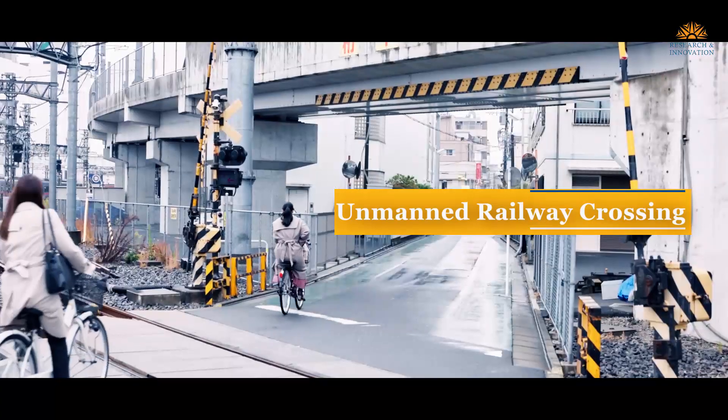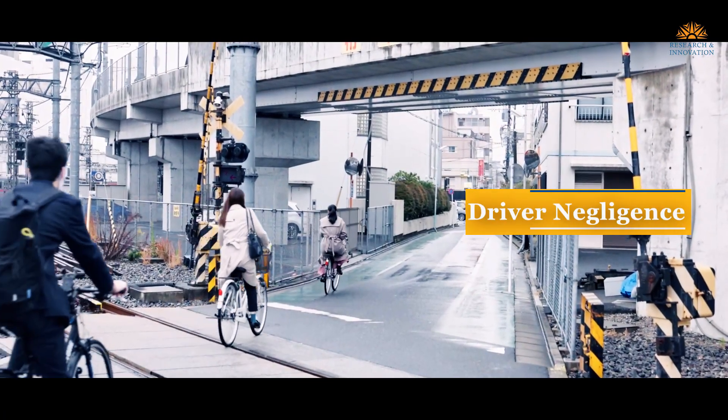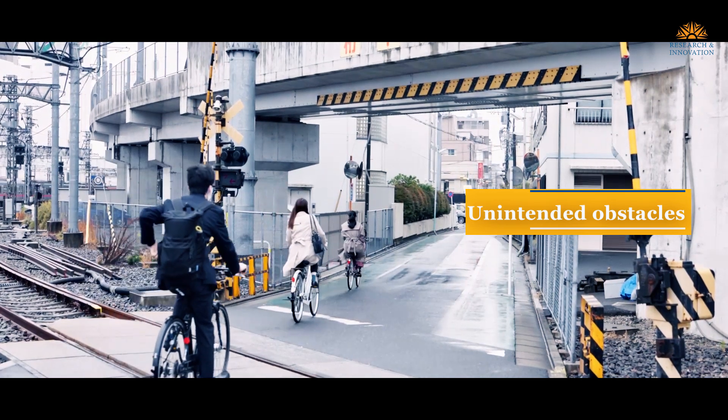However, the one blemish is that there have been more than 900 accidents in the last seven years. These accidents happen at unmanned railway crossings, or due to driver negligence, or unintended obstacles on the railway track.